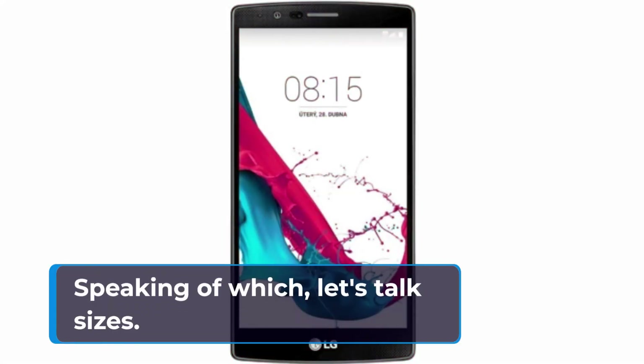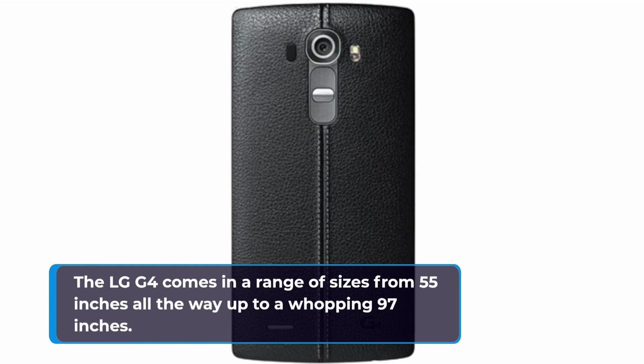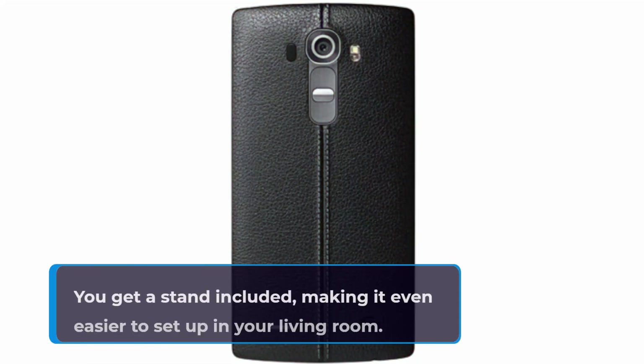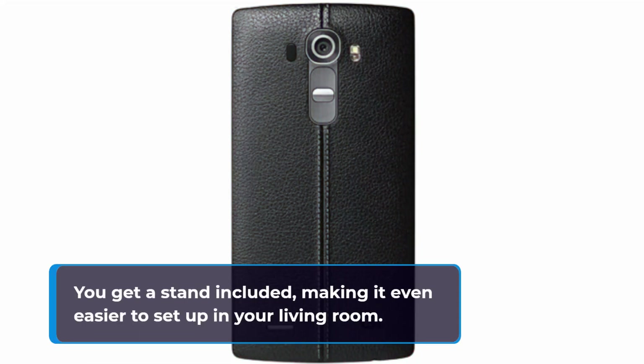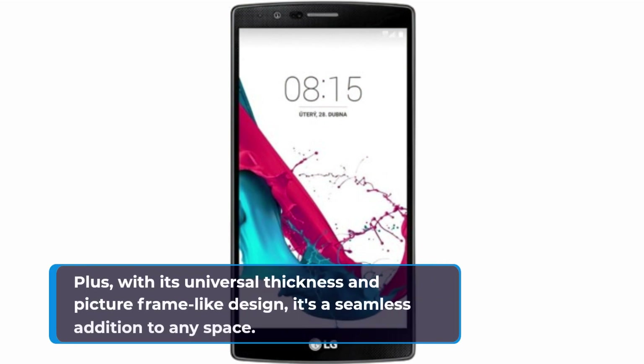Speaking of which, let's talk sizes. The LG G4 comes in a range of sizes from 55 inches all the way up to a whopping 97 inches. And here's the kicker — for the 55 and 65 inch models, you get a stand included, making it even easier to set up in your living room. Plus, with its universal thickness and picture frame-like design, it's a seamless addition to any space.